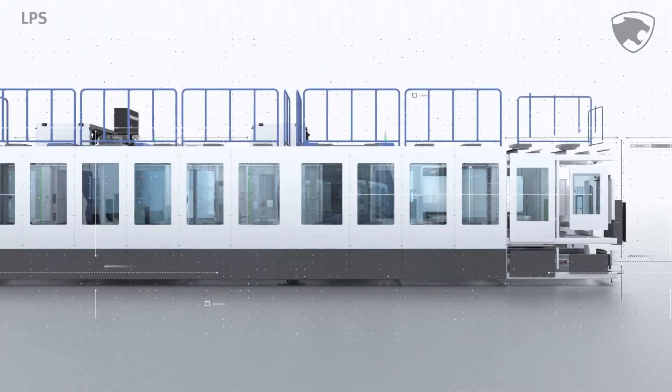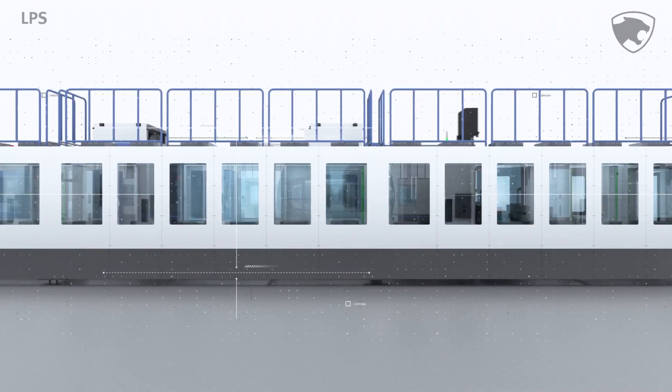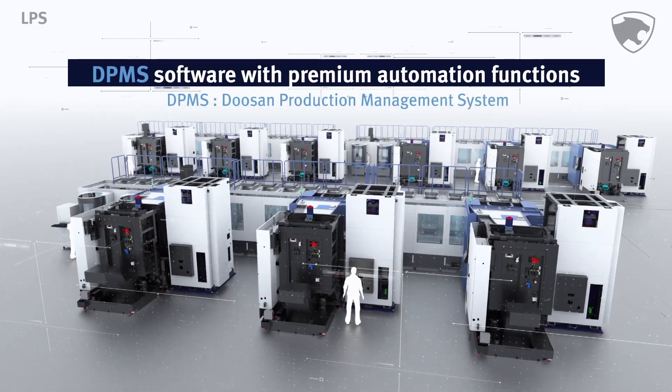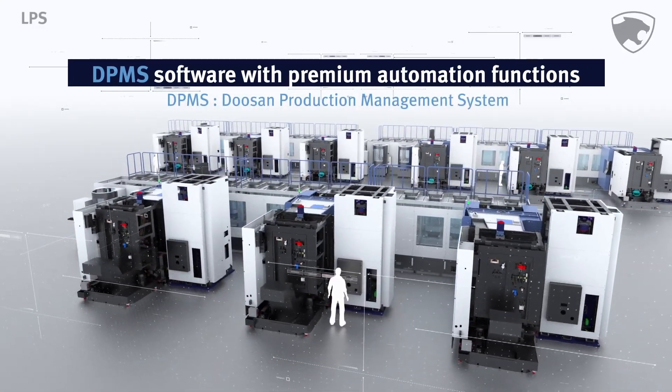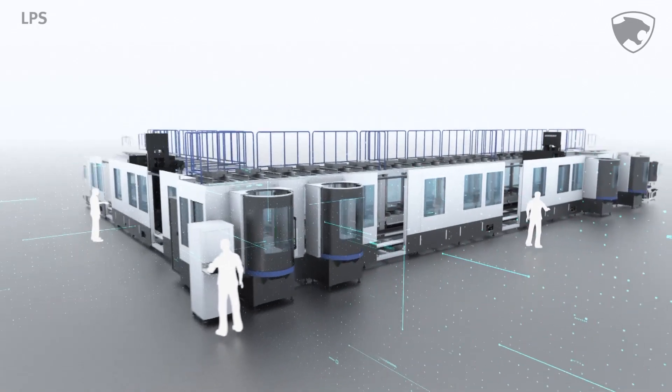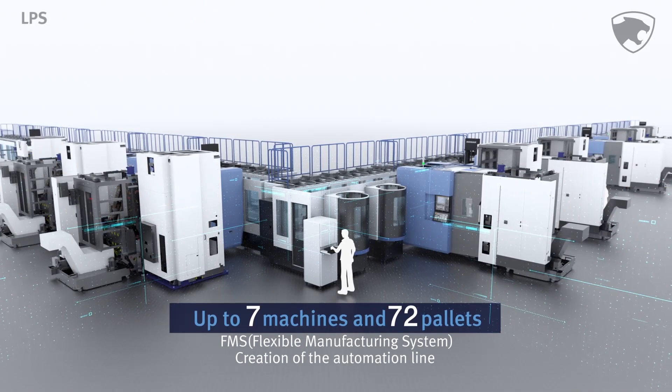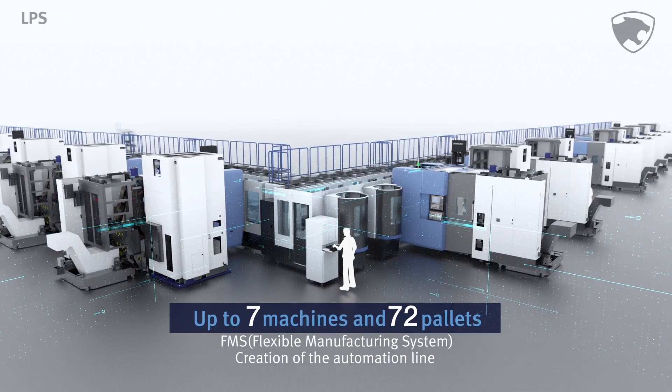We are proud to introduce DPMS software, designed to operate the Doosan Machine Tools Automation Line. The LPS linear pallet system is designed to be configured for up to seven machines and 72 pallets in the FMS automation line.